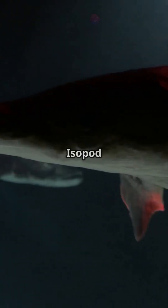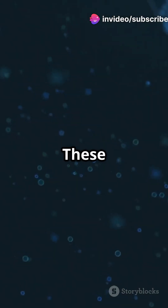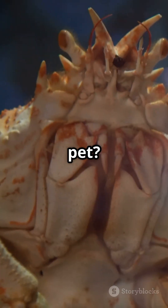Number 2: Giant Isopod. Imagine a pill bug — now make it the size of a cat. These scavengers live in total darkness and can go 5 years without eating. Would you keep one as a pet?